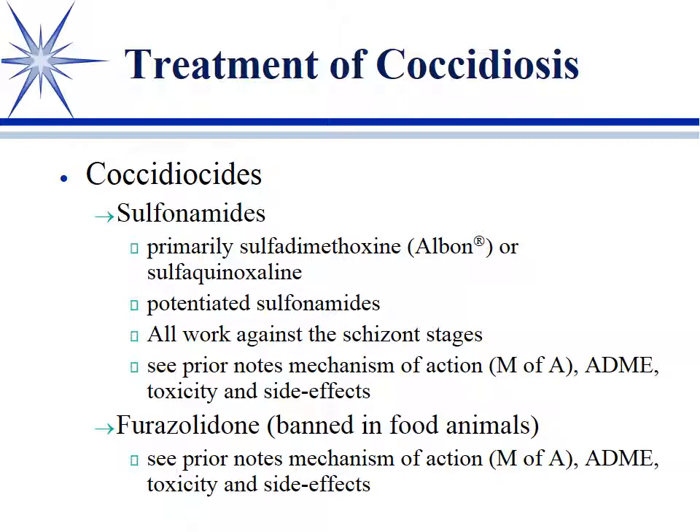The sulfonamides, which I mentioned in the sulfonamide section, are especially useful here. A lot of animals — cattle, puppies, and kittens — if they have coccidia will go on a sulfonamide. Sulfadimethoxine, trade name Albon, is probably most commonly used. Sulfaquinoxaline is an enteric-only, relatively non-absorbed sulfonamide that also works. The potentiated sulfas work too, but we don't specifically use them for that unless there's another reason. Usually we use a straight sulfa, and they work on that schizont stage.